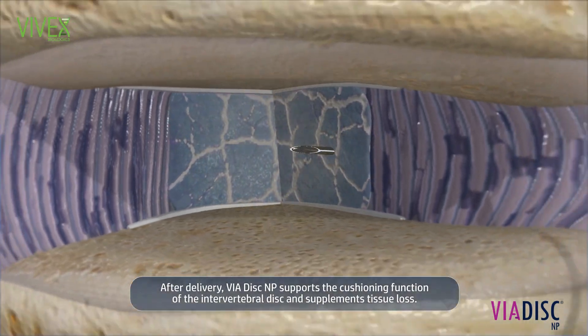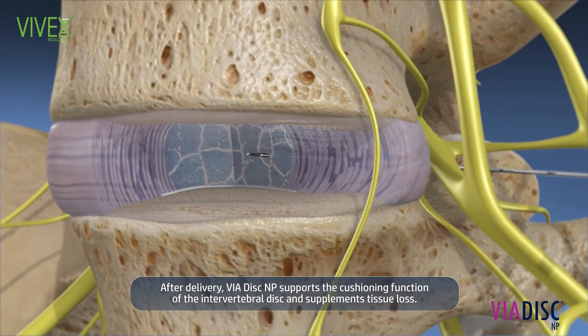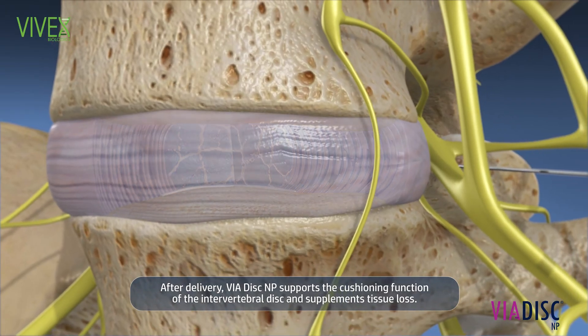After delivery, Viadisc NP supports the cushioning function of the intervertebral disc and supplements tissue loss.